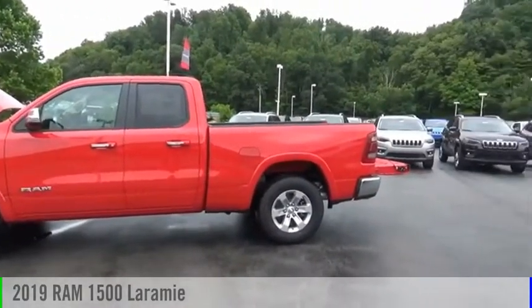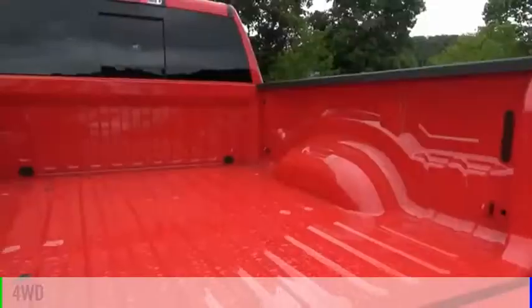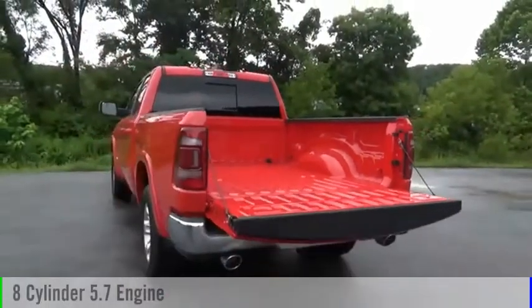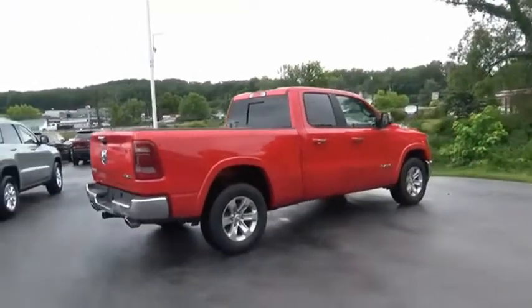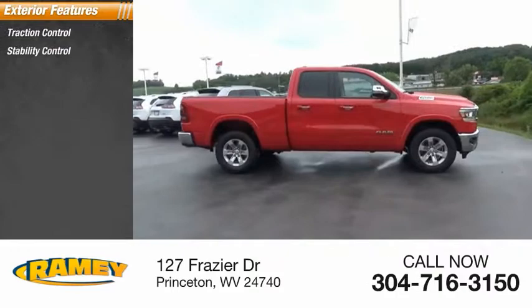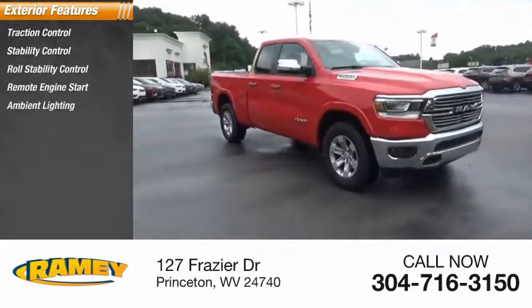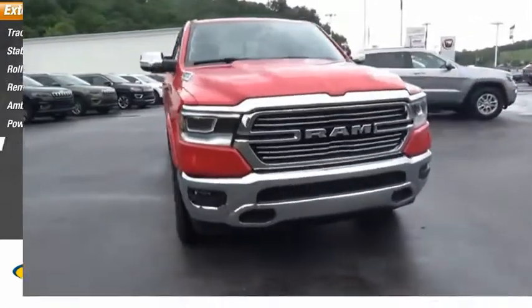Take a ride in the 2019 Ram 1500. This vehicle is powered by a four-wheel drive, eight-cylinder 5.7-liter engine. Great options include traction control, stability control, roll stability control, remote engine start, ambient lighting, power brakes, and braking assist.